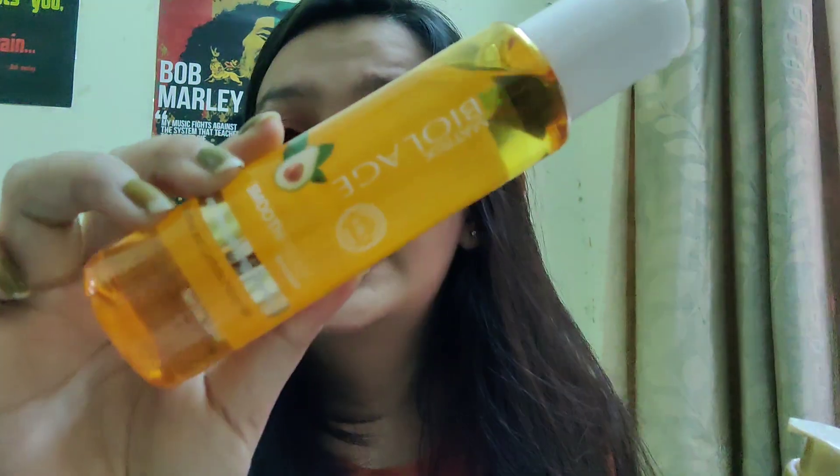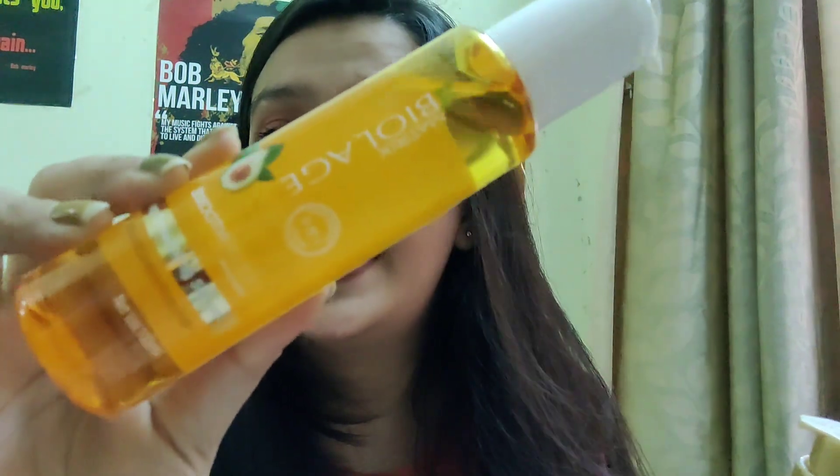Now I do have a dupe for this. The serum I'm talking about is one I've been using — I think this is my second or third bottle. It was the first serum I ever tried. Let me show you — this is the Matrix Biolage serum.